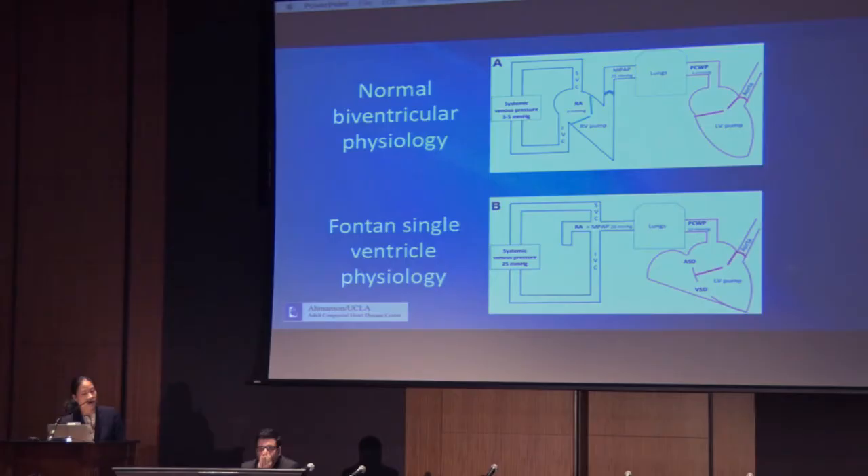Forward blood flow in the Fontan circulation depends very much on having a low pulmonary vascular resistance, negative intrathoracic pressure with inspiration, and the diastolic function of the systemic ventricle. However, even in the best case scenario — assuming a mean PA pressure of 15 to 20 — the systemic venous pressure is going to be somewhat above that, perhaps in the range of 17 to 22.